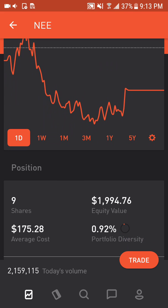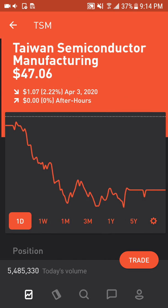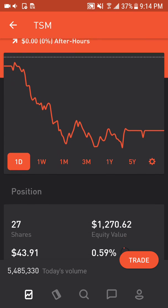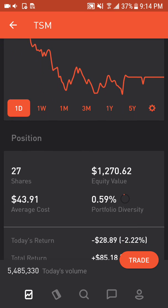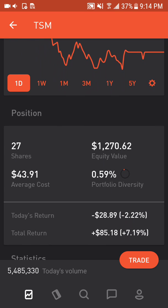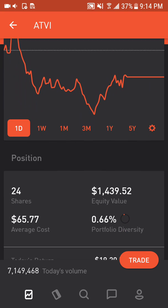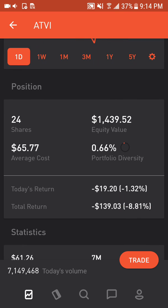NextEra Energy makes up 0.92% of the portfolio or $1,994, up 26%. Taiwan Semiconductor Manufacturing Company makes up 0.59% of the portfolio or $1,270, up 7.19%. Activision Blizzard makes up 0.66% of the portfolio or $1,439, down 8%.